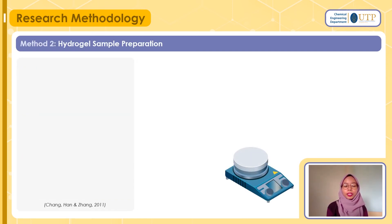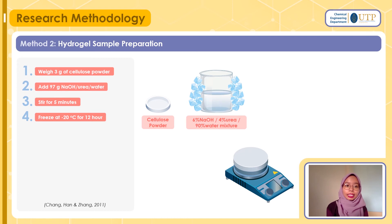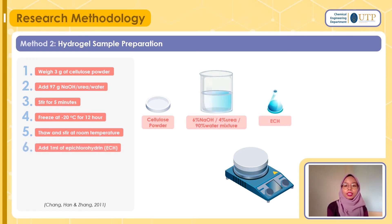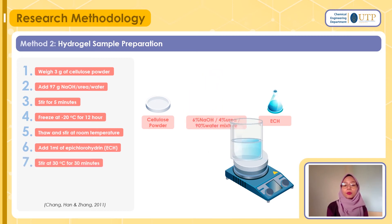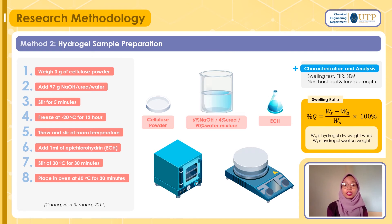Now is the main focus — the hydrogel sample preparation. We will start by weighing 3g of cellulose powder extracted earlier, then add 97g of sodium hydroxide-urea-water mixture and stir for 5 minutes. After that, we will freeze it at negative 20°C for at least 12 hours, then thaw and stir at room temperature. Following that, we will add 1ml of epichlorohydrin (ECH) into the solution and mix using a magnetic stirrer for at least 30 minutes. Then we will put it into an oven at 60°C for 30 minutes. Once samples are obtained, we will send them for characterizations: FTIR, SEM, antibacterial test, and tensile strength. Also extracted from the literature review is the swelling ratio formula as shown in the slides.